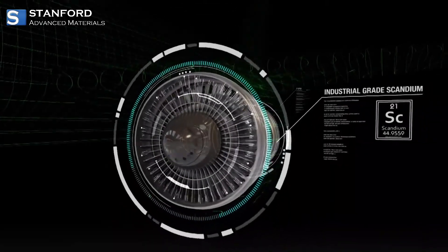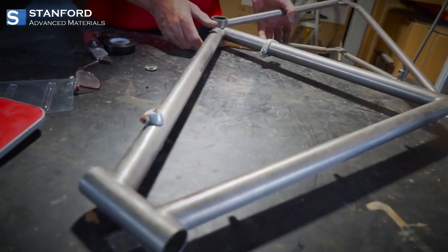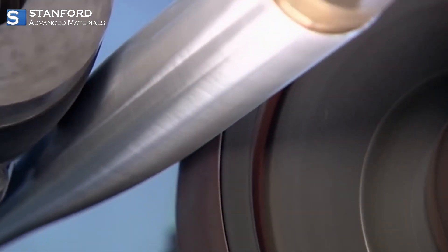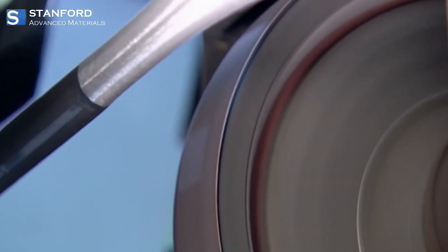Scandium is a key player in the world of sports equipment. The use of scandium alloys in manufacturing lightweight and high-performance bicycle frames and baseball parts has revolutionized the industry, giving athletes a competitive edge.